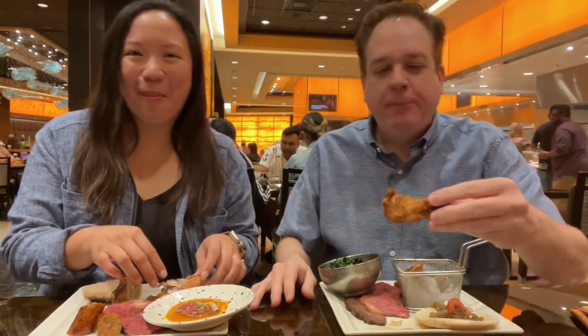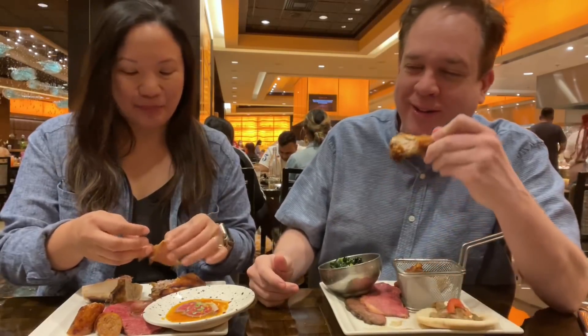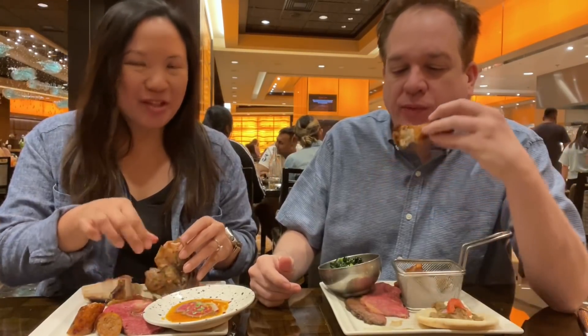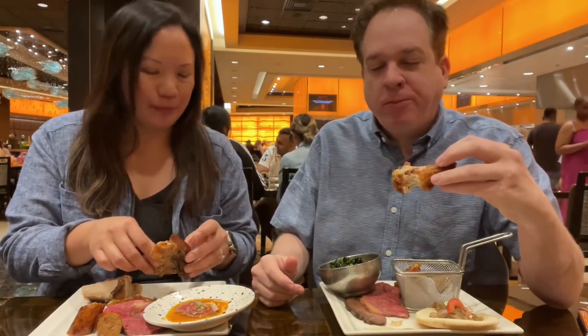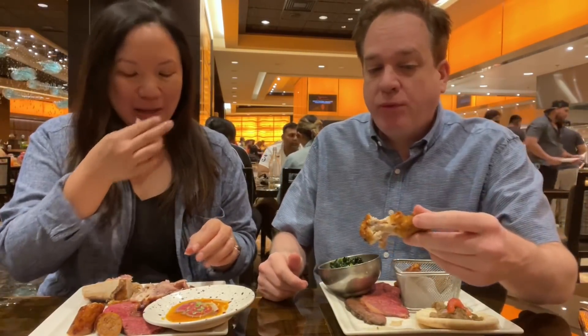How is it? Perfect. This might be like my favorite thing on this buffet. It's consistent — I love fried chicken. It used to be called Wicked Fried Chicken and it was spicy, but now it's taken away the spice which is perfect for me. It just tastes like fried chicken.